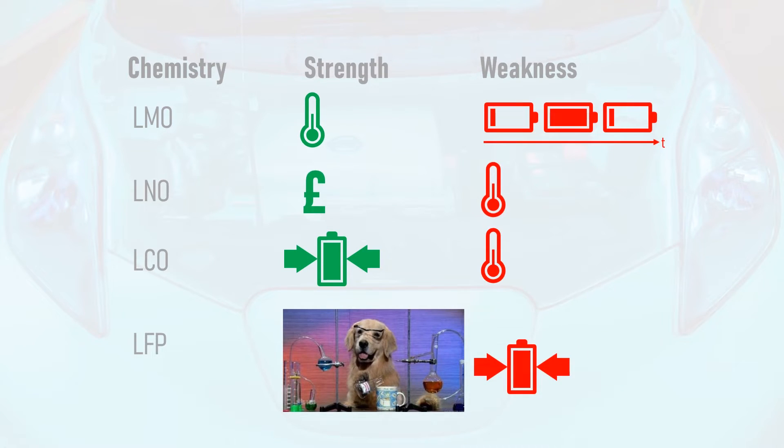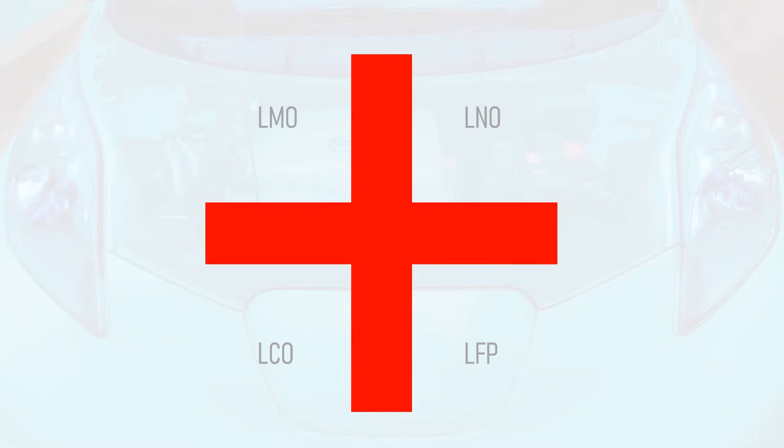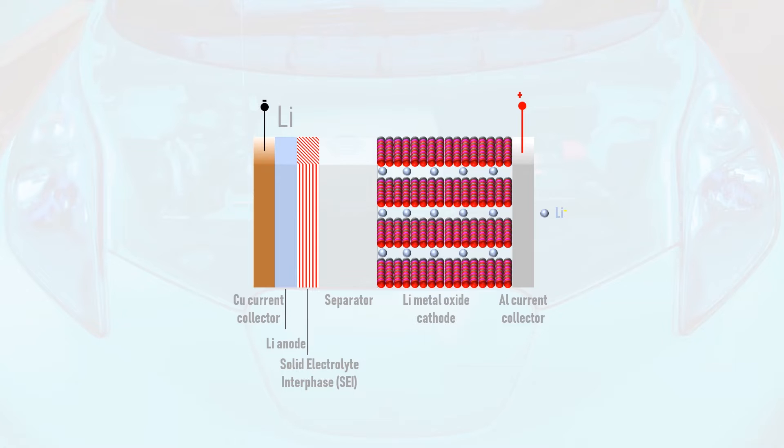We've looked at how cathode chemistry affects pack lifetime. Now let's look at the four main anode — or negative electrode — materials: lithium, carbon, silicon, and lithium titanate. Lithium is the original anode chemistry, giving the highest energy density since 100% of the anode can technically take part in the reaction. However, lithium anodes have a major safety issue: during charging, lithium can form branch-like growths called dendrites, which can puncture the separator and reach the cathode, causing an internal short circuit. Therefore, very few attempts have been made to commercialise this anode material in a conventional lithium-ion cell.